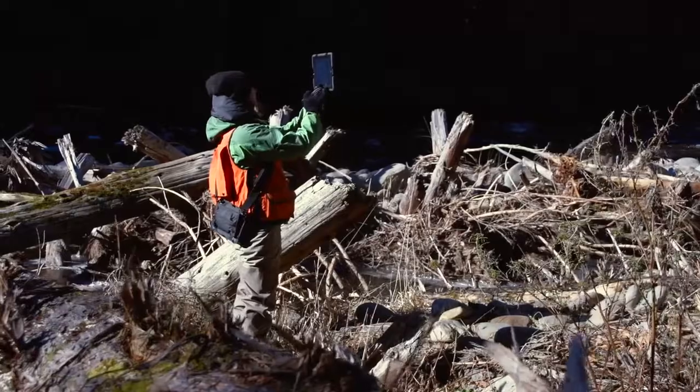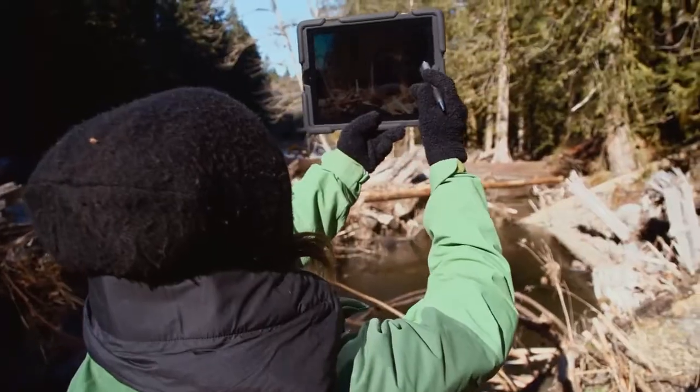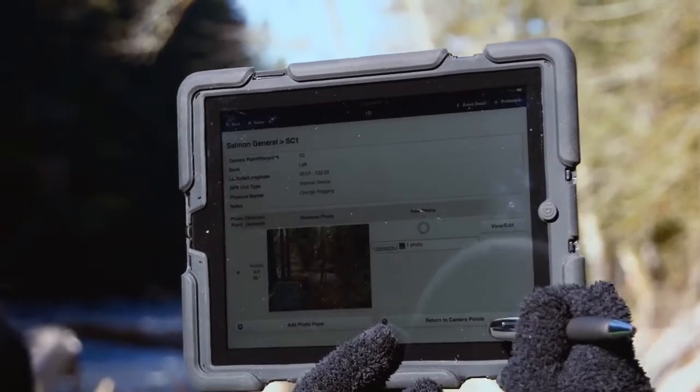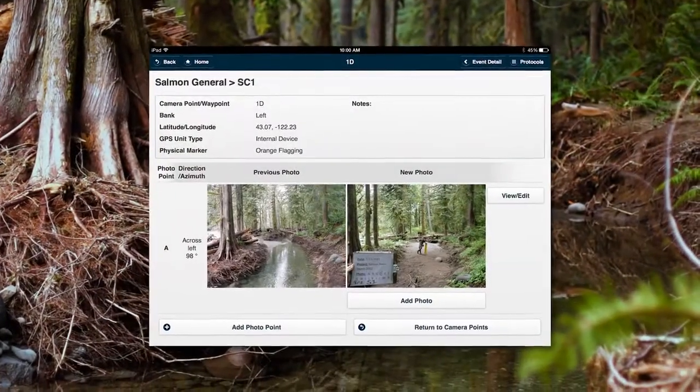With the new app that we've developed we're able to take the picture, tag it, collate it, and upload it in real time. What used to take us hours takes merely minutes.